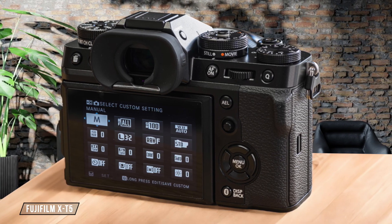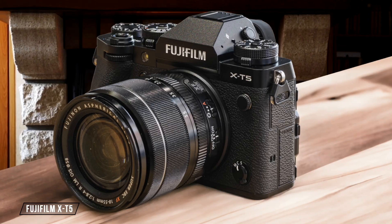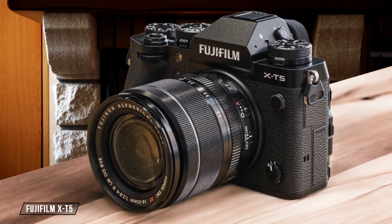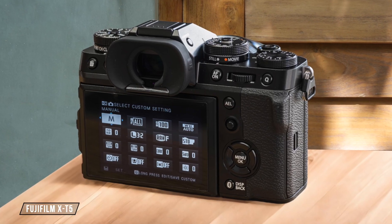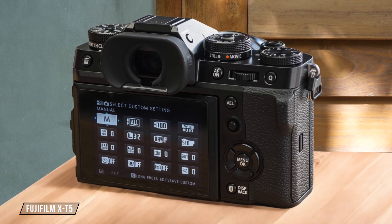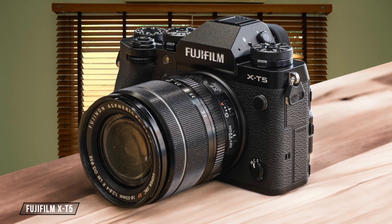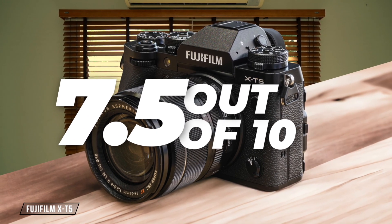The Fujifilm X-T5, with its 40MP sensor, offers impressive detail but struggles a bit more in low-light compared to its full-frame counterparts. While it performs well up to ISO 6400, the noise becomes more noticeable at higher ISOs and the images can appear softer. Despite this, its color reproduction and dynamic range are top-notch, earning it a 7.5 out of 10.